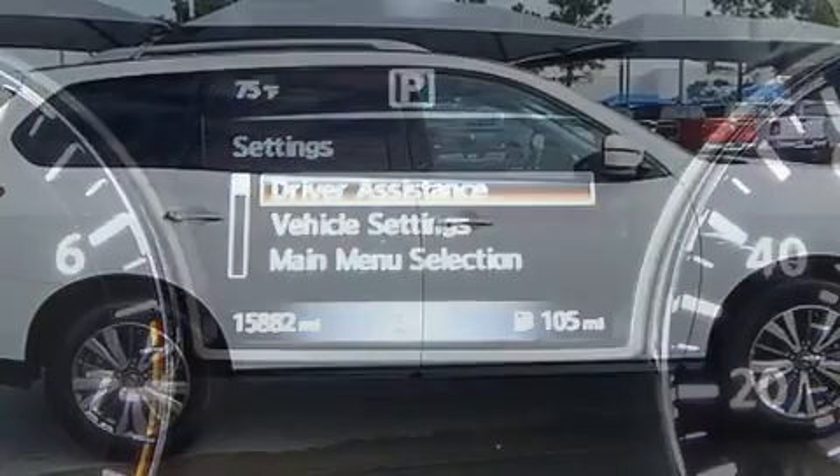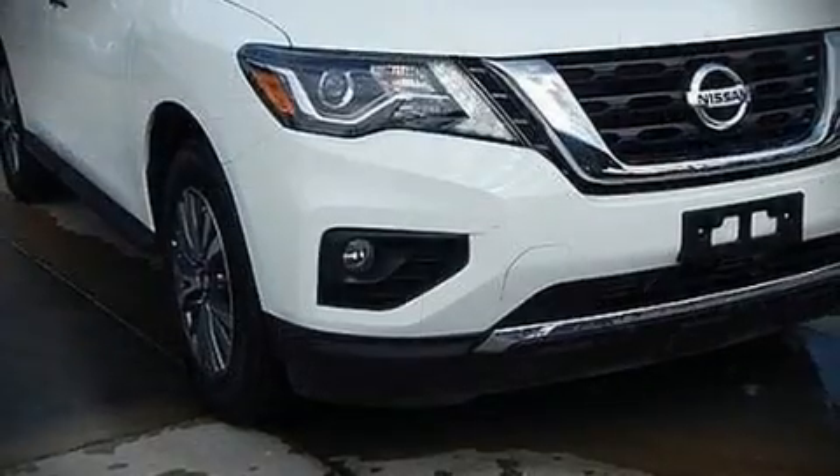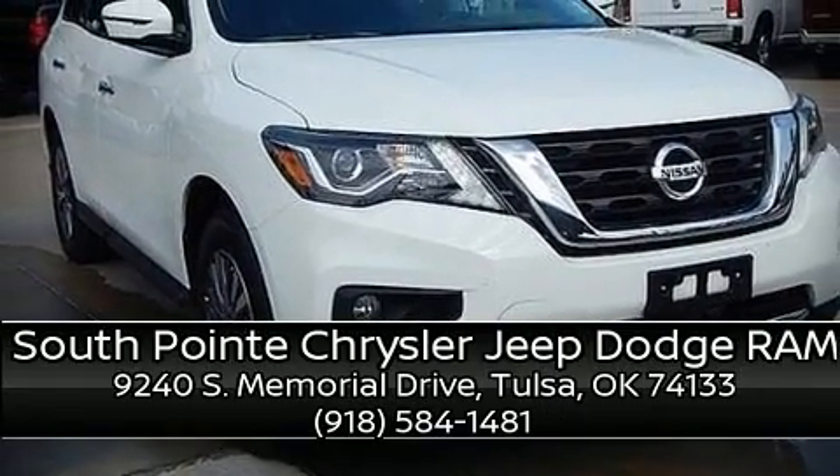It also arrives with a Carfax history report indicating just one previous owner. Stop by our dealership or give us a call for more information. Let's get started.